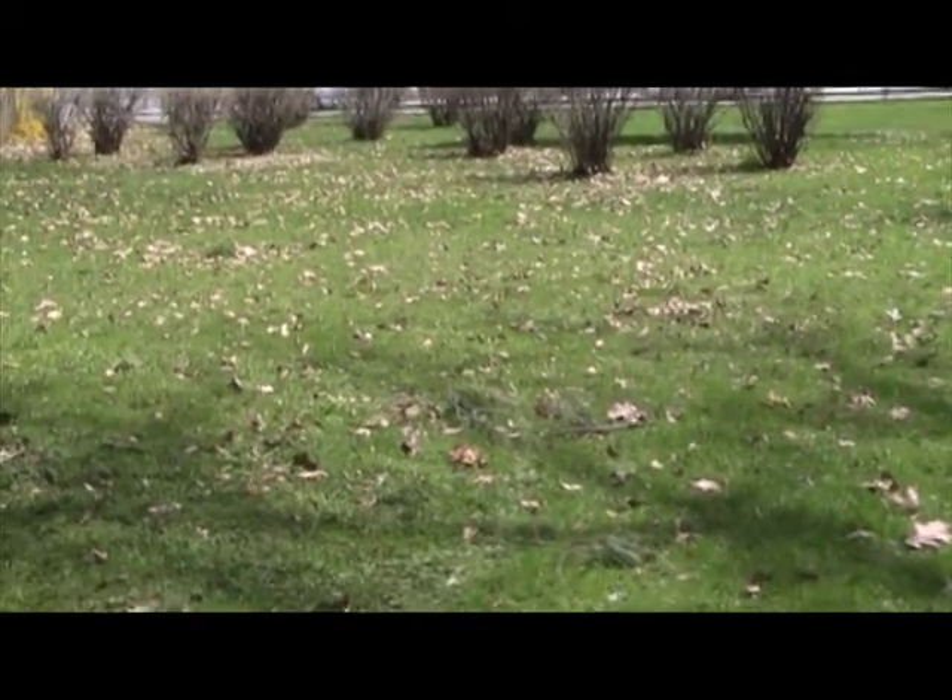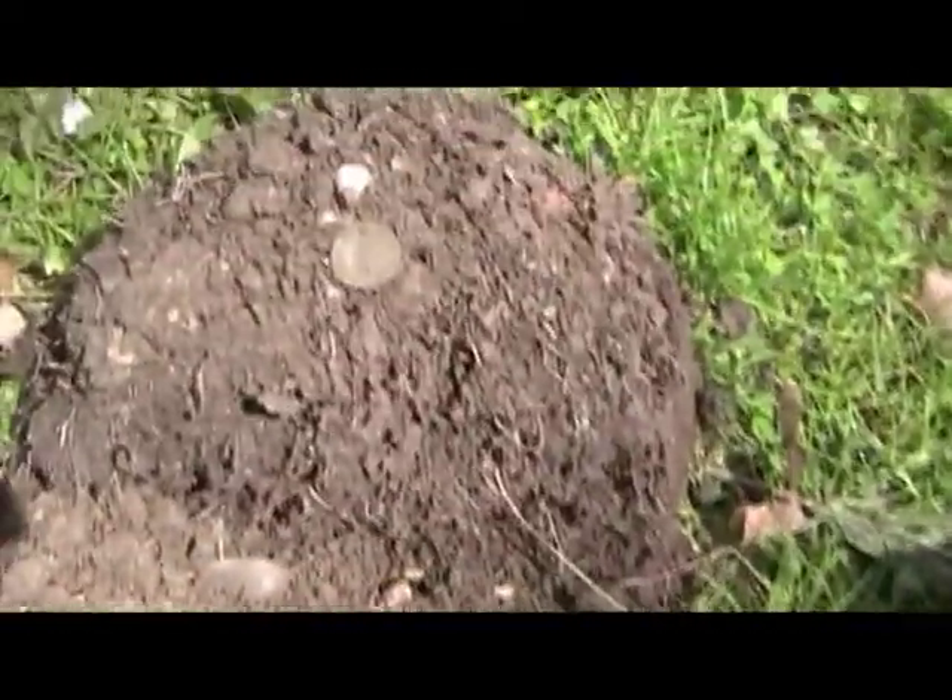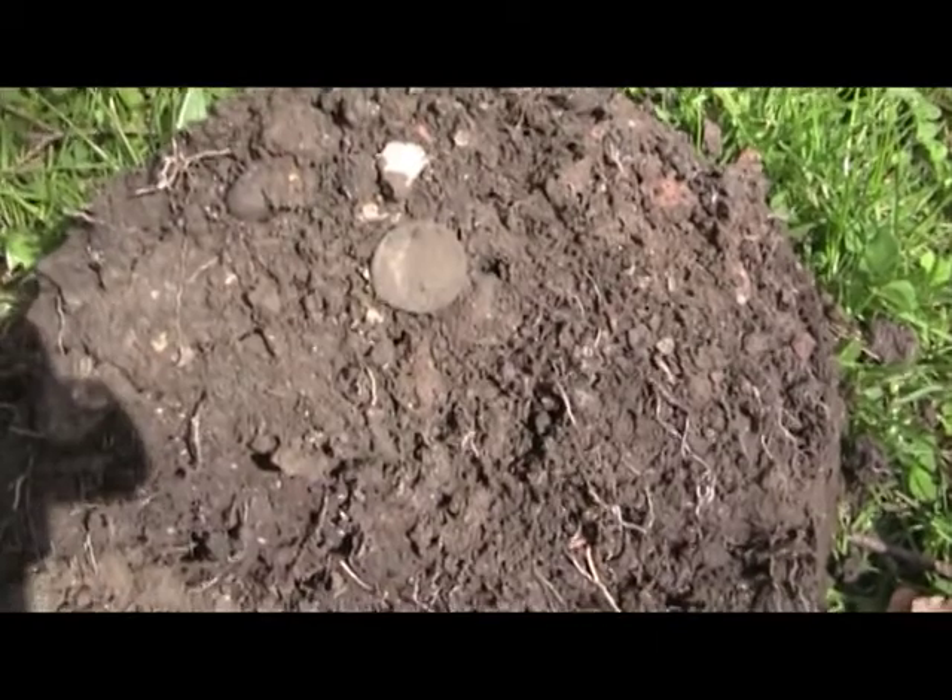Hi everyone, it's SS Cinder Coop. I'm here at a local park and I just got my first good signal, and it's an Indian head cent.